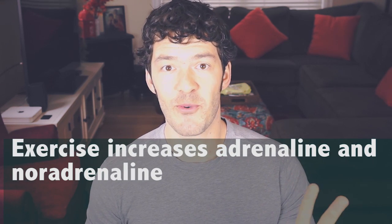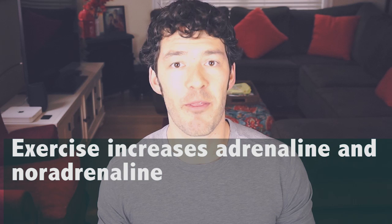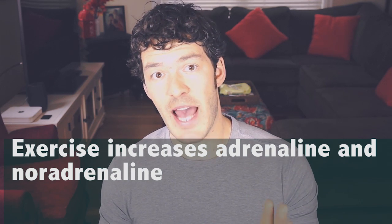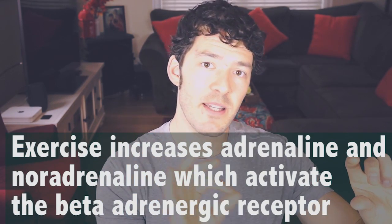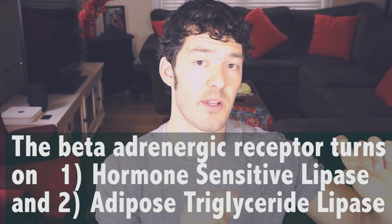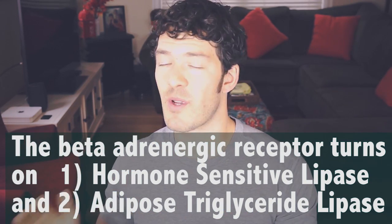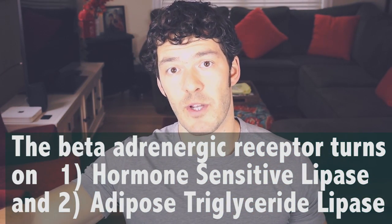When you exercise, you create demand. Your adrenal glands release adrenaline and noradrenaline — two hormones associated with the stress response that are critical for fat loss. During exercise, that stress is a good thing. Without these two hormones, you couldn't burn fat. They activate a receptor called the beta-adrenergic receptor, which stimulates a cascade of two downstream enzymes: hormone-sensitive lipase and adipose triglyceride lipase. These enzymes break up stored triglycerides and free them as free fatty acids, because you can't burn triglycerides directly — you must remove the glycerol backbone and transport the free fatty acids through the capillary network into the mitochondria.